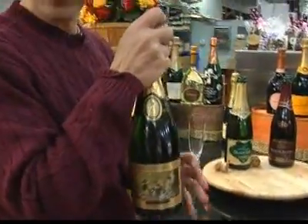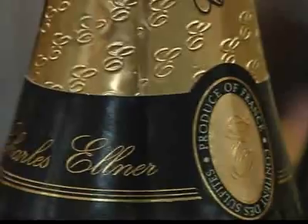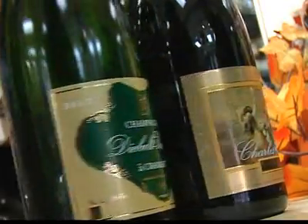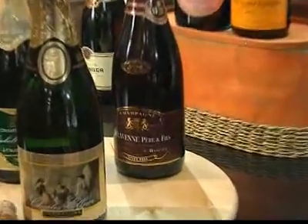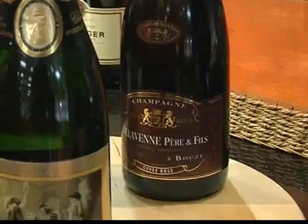As I get ready to pour, Phil is going to tell us a little bit about the three champagnes we picked. We have three different champagnes here tonight. The first one is Charles Elner, and this is a Brut, which is one of the classic styles. The second wine is a Blanc de Blanc, and the third one is a Rosé. The Brut is typically a blend of three grapes — Chardonnay, Pinot Noir, and Pinot Meunier. The Blanc de Blanc is 100% Chardonnay, and the Rosé gets a little bit of color from the skins of the grapes.